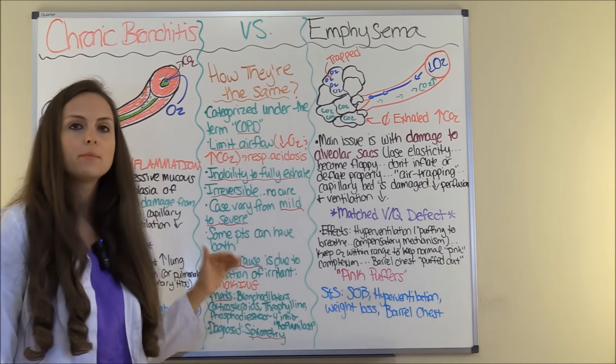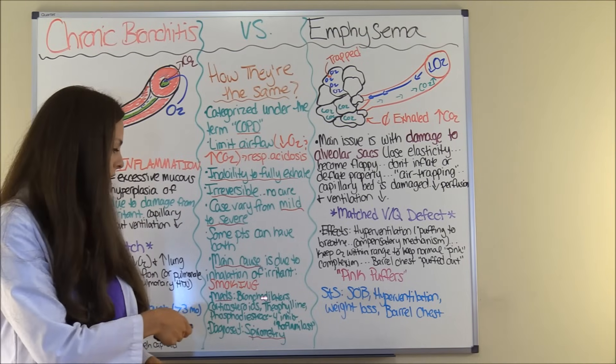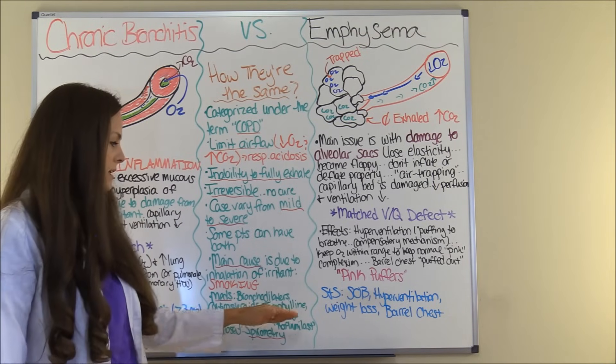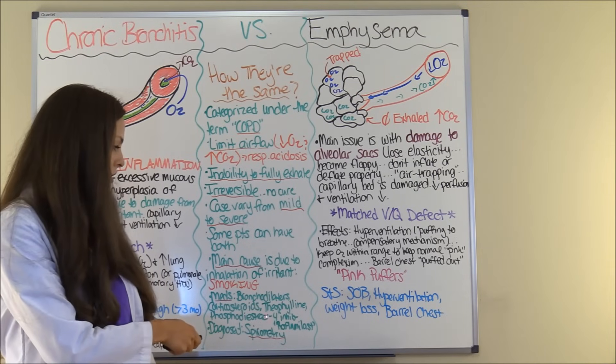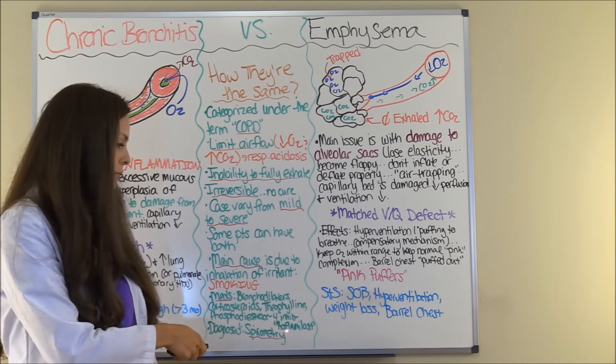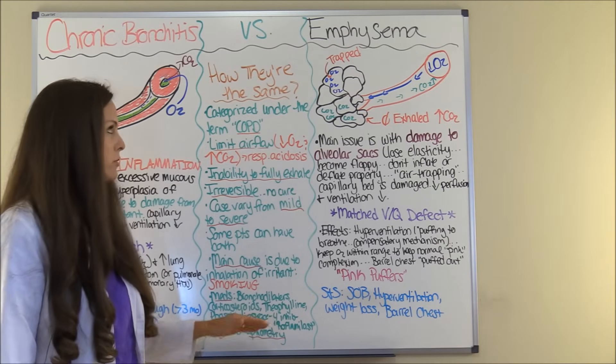Medications, which I covered in depth in part two of COPD, include bronchodilators, corticosteroids, theophylline — which is a methylxanthine — phosphodiesterase-4 inhibitors like roflumilast. And these two conditions are diagnosed with spirometry.